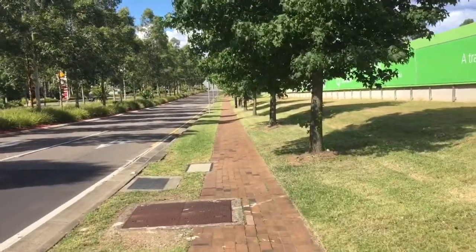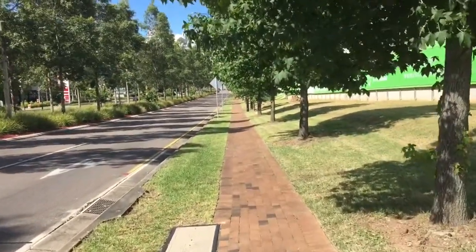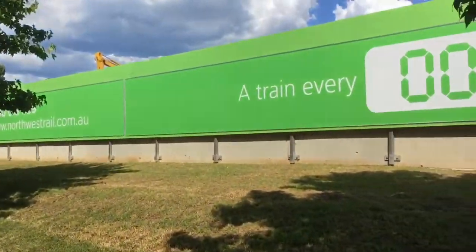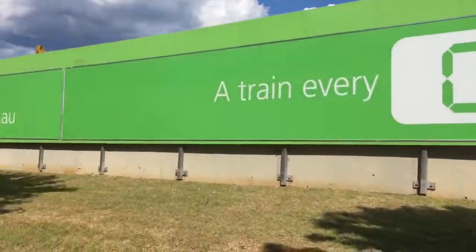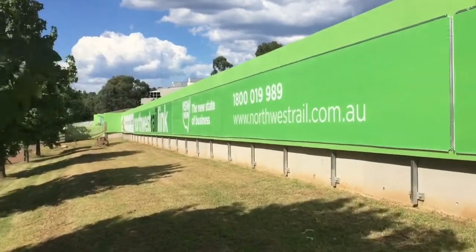Hey guys, it's Phil here from STV Sydney Trains Vlogs. I am here at Norwest, just beside the site of where the new Norwest station is going to be on the North West Rail Link.